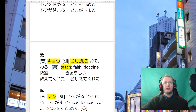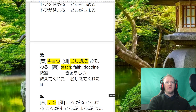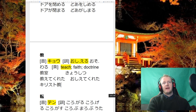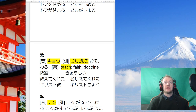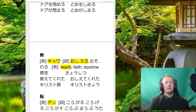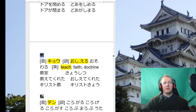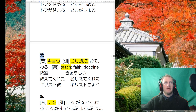Next is oshieru 教える — to teach something. There's a little onyomi for this one as well. Don't worry too much about faith or doctrine meanings, though we do use it a lot to talk about religion. For example, kirisuto kyo is Christianity, isuramu kyo is Islam, bukkyou is Buddhism — lots of religions have this on the end because it's the teachings of that person.